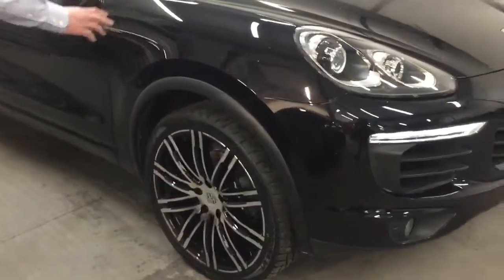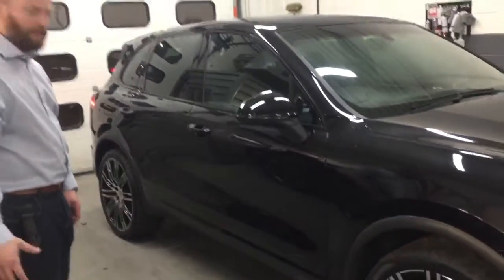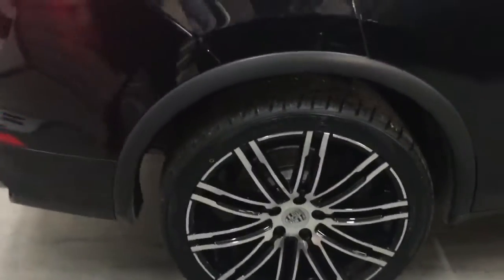Going around the side of the wing, even though it hasn't been cleaned, it still looks very clean — very impressive. The wheels look fantastic on this car. I think you should definitely consider having these wheels.